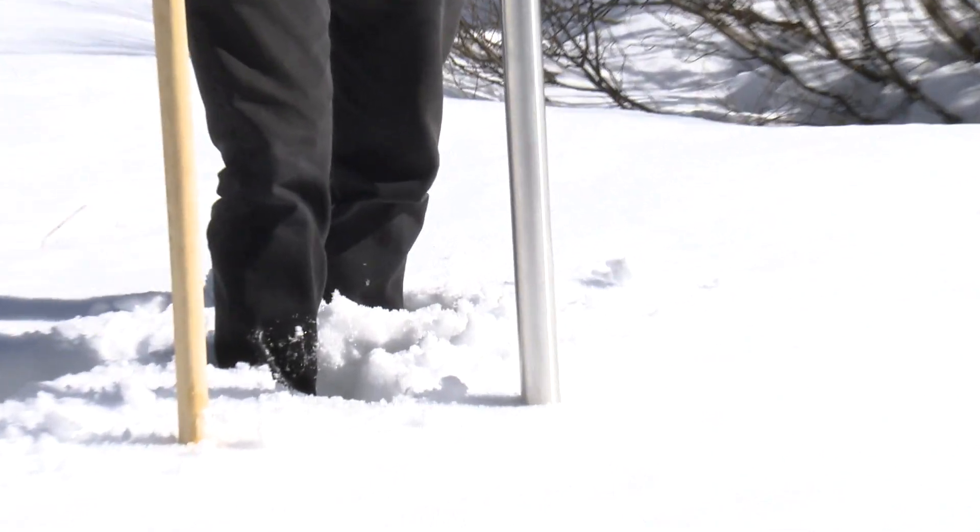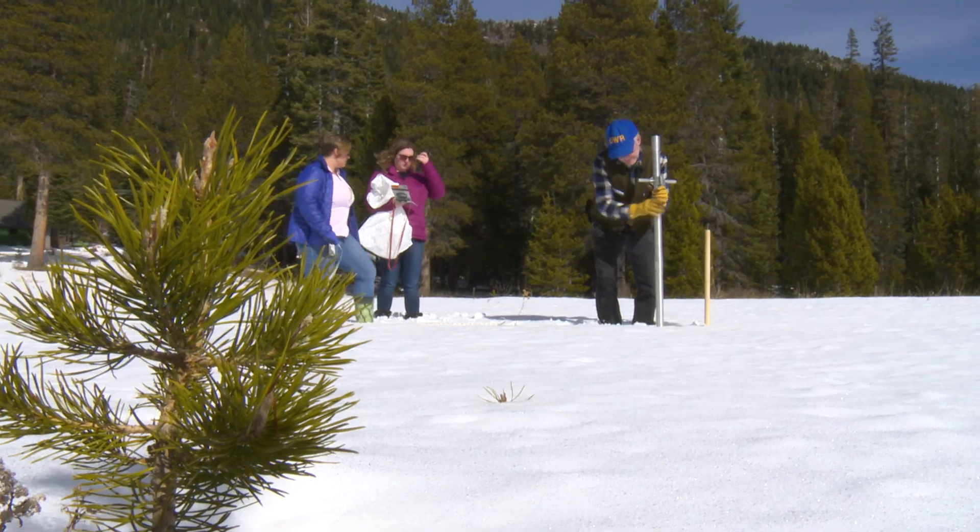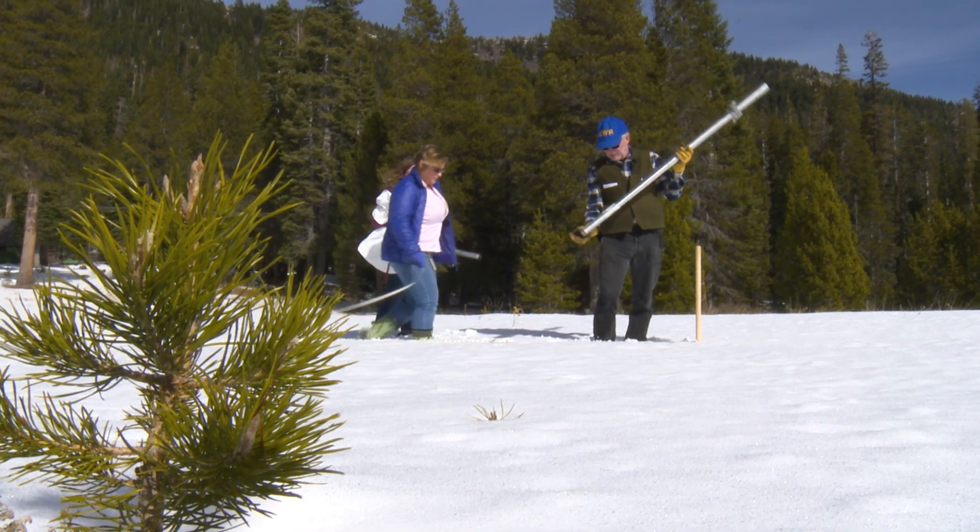We're at the Phillips snow course, February 1, 2018. We just measured a snow depth of 13.6 inches, a water content of 2.6 inches, representing 14 percent of the historic average.